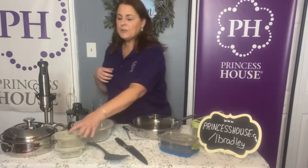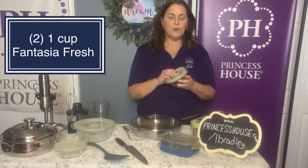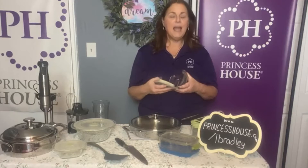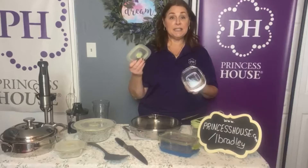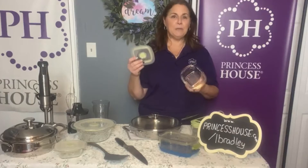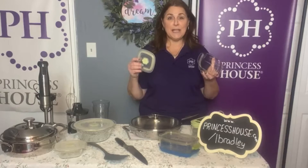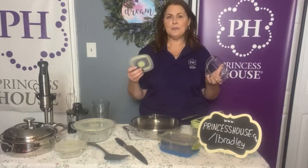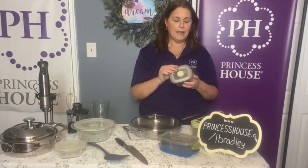We also have the Fantasia Fresh pieces, and these have been one of the most popular items in our catalog. They come in many different sizes and shapes. The bottoms are made out of borosilicate glass and the tops are made out of a combination of silicone and BPA-free plastic. These are oven safe, microwave safe, dishwasher safe, refrigerator safe, and freezer safe. The lids cannot go in the oven because of the plastic, but they can do everything else.